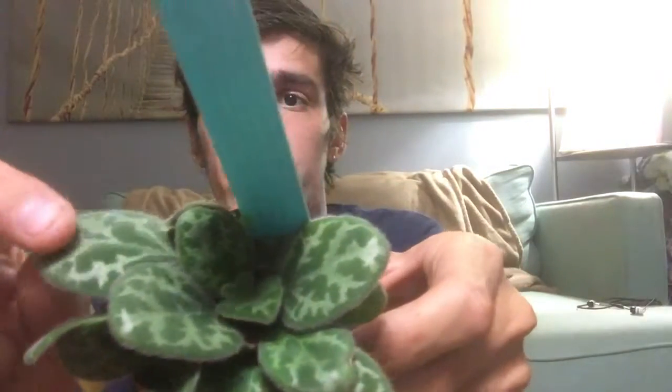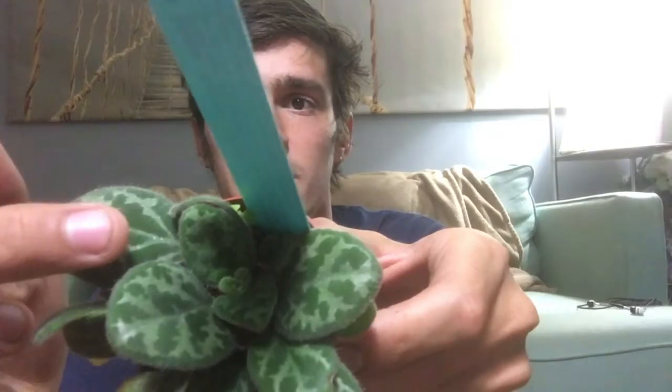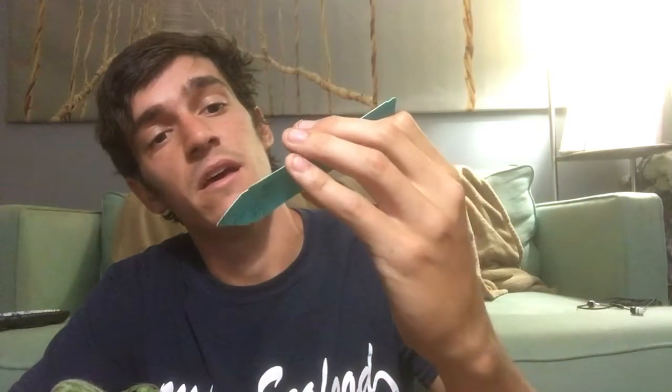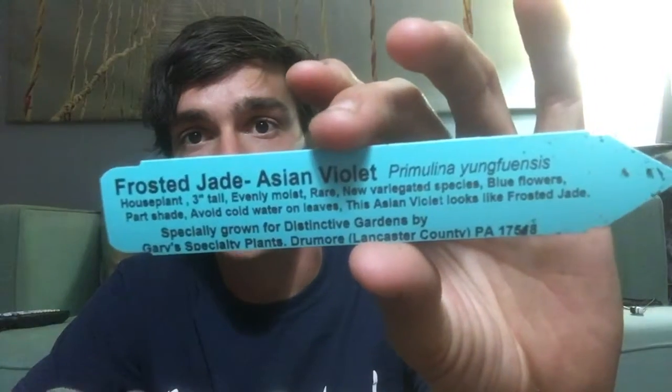Now onto the plants that I had bought just today. Two of them are in the primulina family — that's like the African violets and the Asian violets. This one is actually a Frosted Jade Asian violet. I really like these guys. The leaves have this really nice variegation to them — light green and then dark green patterns. There's a couple dead ones that I'll go ahead and remove, but for the most part it looks like a really, really healthy plant, and there might even be two or three in there that I'll be able to separate out.